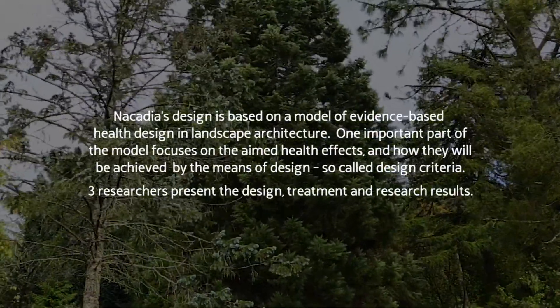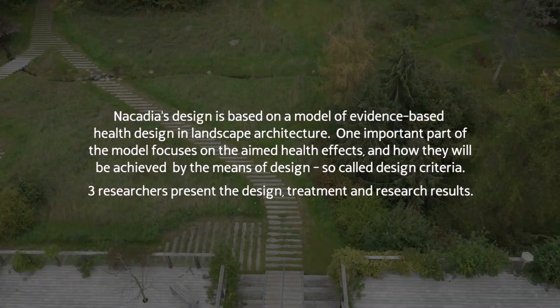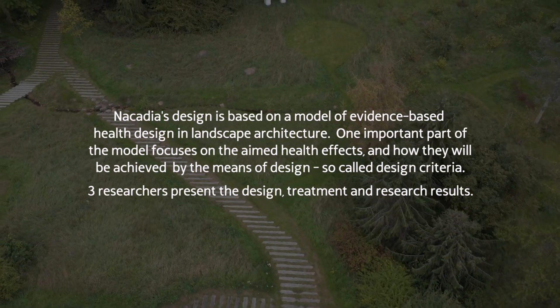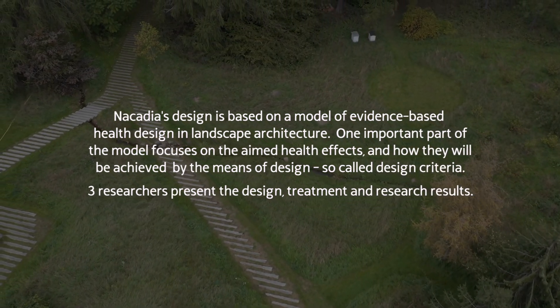Nakedia's design is based on a model of evidence-based health design in landscape architecture. One important part of the model focuses on the aimed health effects and how they will be achieved by means of design, so-called design criteria.